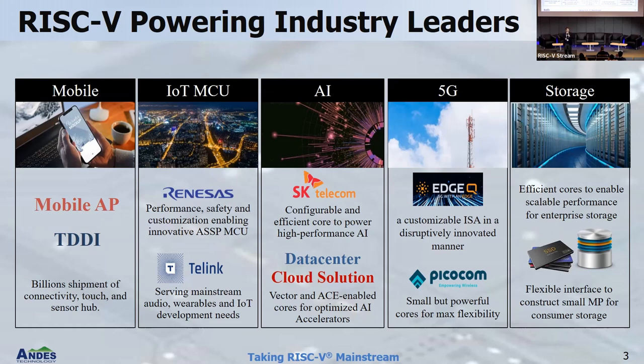Last but not least, a very big market is also storage. You may have heard of Western Digital — they are very strong in this and have a huge commitment for shipping billions of RISC-V cores. There are so many other storage companies making SSDs because our whole life is digital. Maybe you take a picture and post it on Twitter — it needs to be stored somewhere. So you have all these memories, all these things where you are storing it. Those are the five big market trends we are seeing.